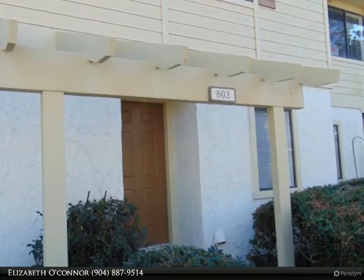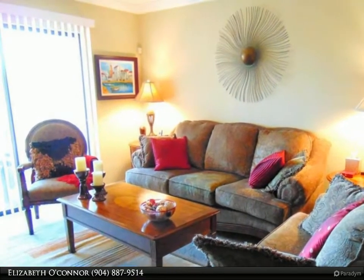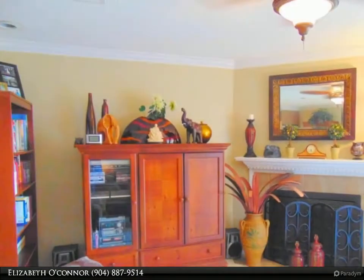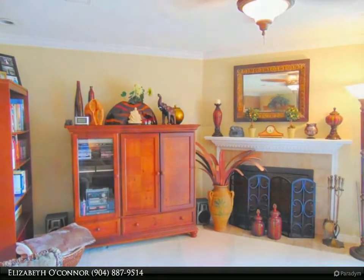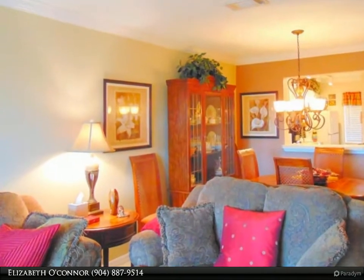Live the easy life in this adorable two-bedroom, two-and-a-half-bath condo. Great location — close to everything yet off the beaten path. Downstairs there is a kitchen, living room, dining room combo, half bath, and screened porch.